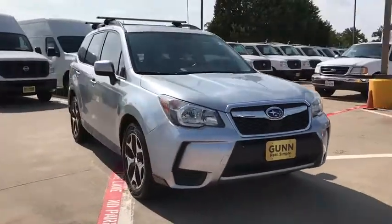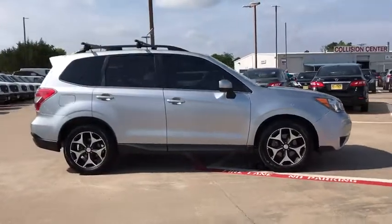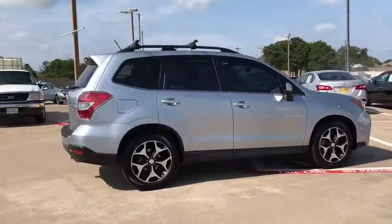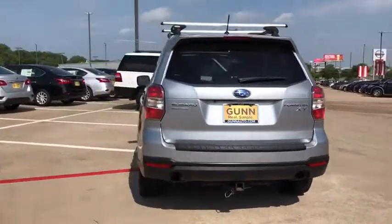The 2014 Subaru Forester. The Subaru Forester is a sensible, practical, and affordable vehicle. It has an impressive, comfortable ride, and handles well. This vehicle has less than 85,000 miles.